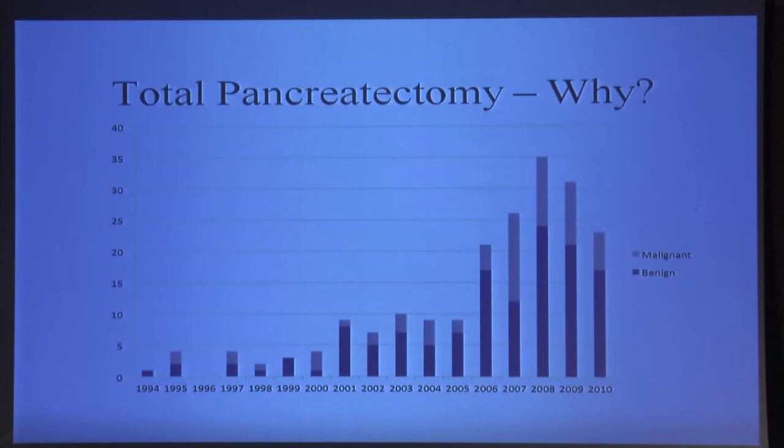Why do we do it? Either it's for a cancer that is right in the middle of the pancreas and we can't start at one end and preserve enough pancreas to make it meaningful, or it's actually to try to prevent pancreatic cancer. There are a number of conditions, and Dr. Kostrinos is going to tell you a lot more about the genetic preconditions that give rise to pancreatic cancer.